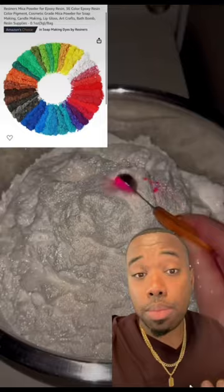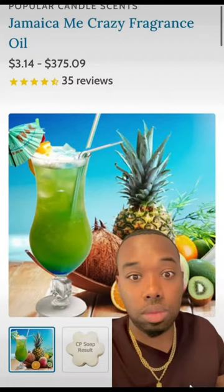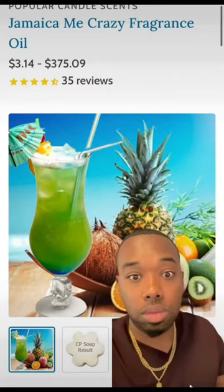Now we're going to go over to Mad Micas. You can stay on Amazon and look up cosmetic-grade pigment powders or mica powders — it doesn't really matter where you get your micas. All that matters is that they're cosmetic grade and that you match the color of your micas to the fragrance you're using.